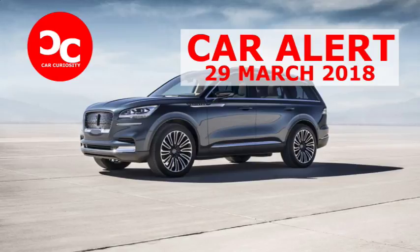It's based on a new unibody rear-drive architecture that will also underpin the next Ford Explorer, a reversal of the current front-drive-based Explorer and MKT.